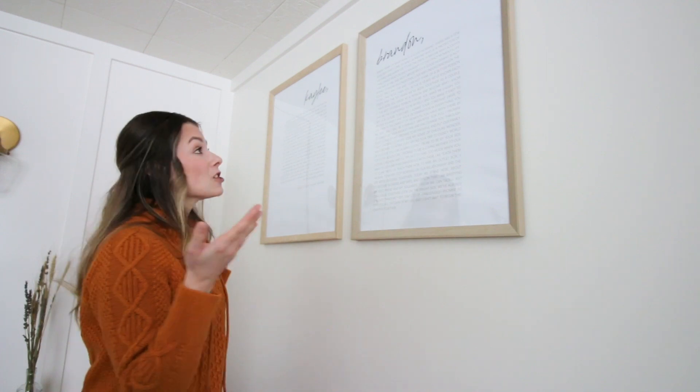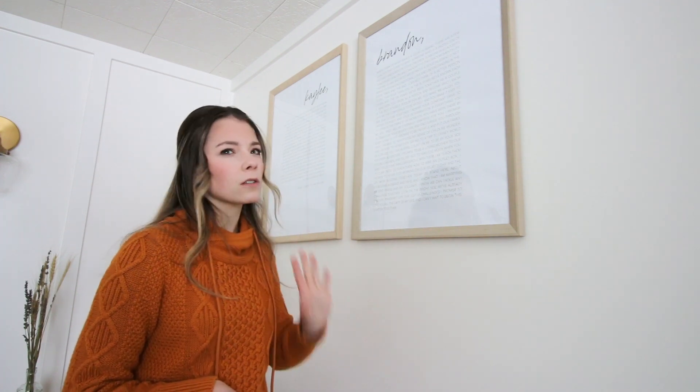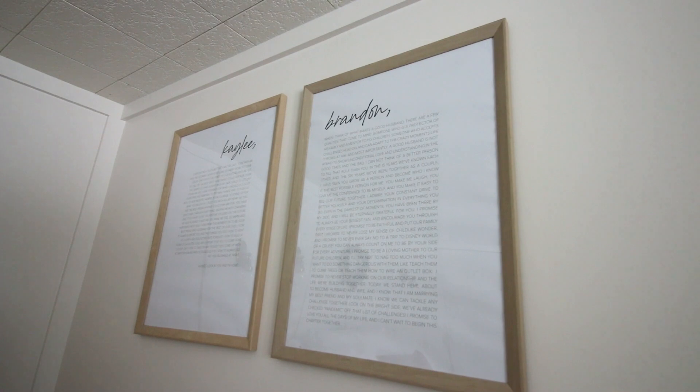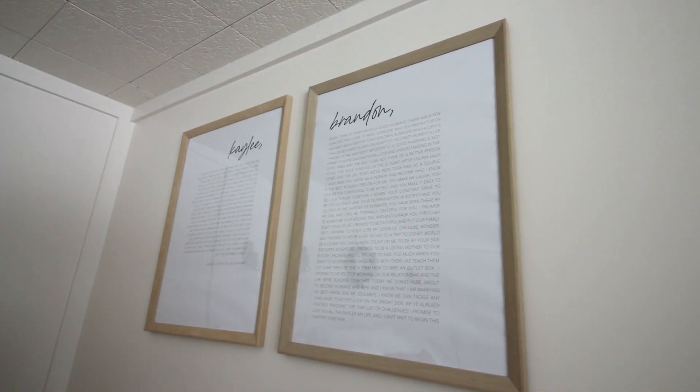Moving over slightly, I want to show you the first piece of artwork in the room that I actually made — these two giant 18-by-24 frames. These are our wedding vows. I made them in InDesign and had them printed at Staples as posters. The frames are from Target at around twelve dollars each, and printing was about twenty dollars total — a very cheap way to get big, meaningful art in the room. The frames are slightly off in color from each other even though they're the same product, but it's more noticeable on camera than in person.